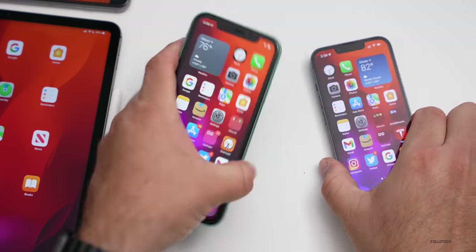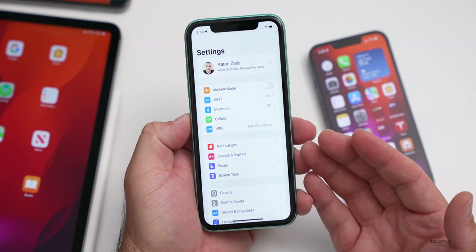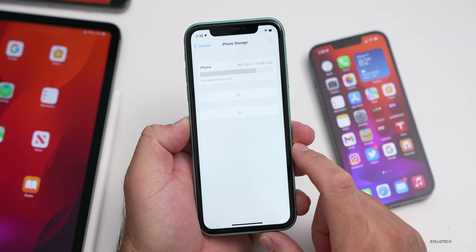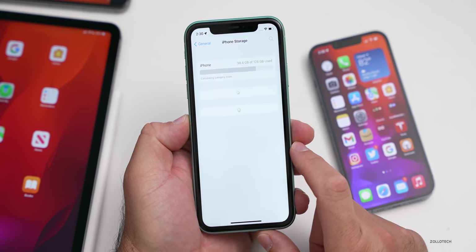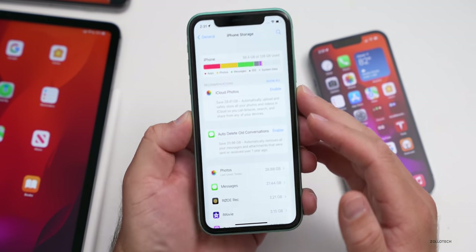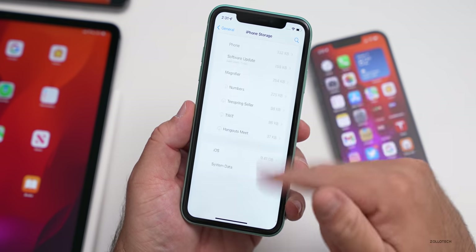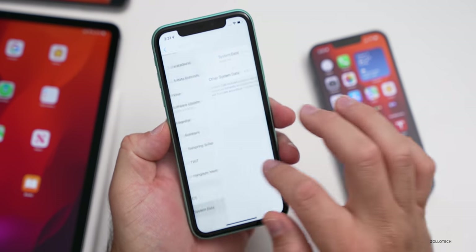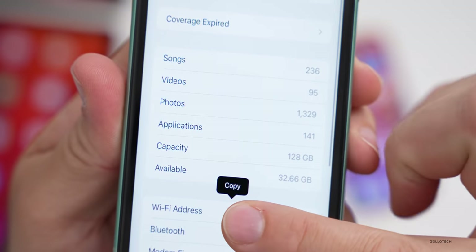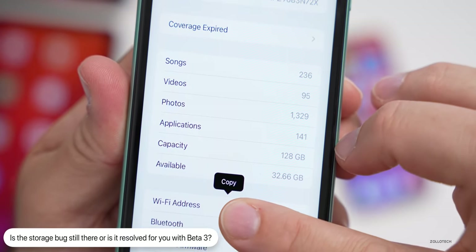Regarding the storage bug — Apple hasn't mentioned whether it's fixed. On iOS 15.0.1, many people said the problem was resolved. Checking iPhone storage on the iPhone 11, it is giving the proper storage amount. Under System Data it shows zero, which still needs to update, but overall it looks like the storage bug is back to normal in beta 3.